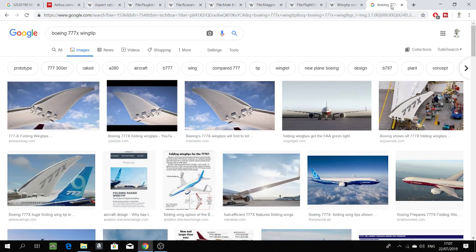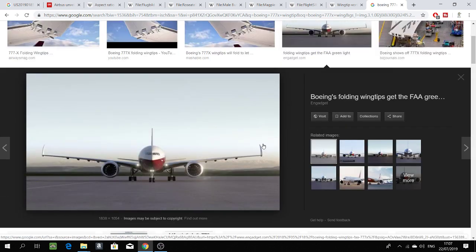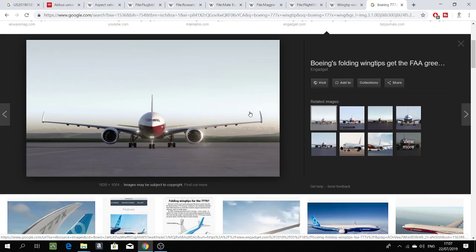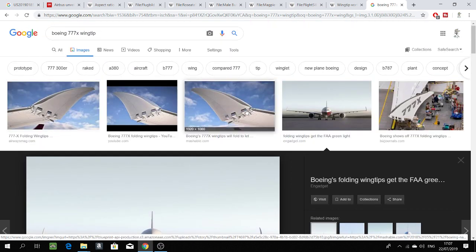The Boeing 777X has a folding wingtip. When the 777X flies, the wingtip is extended, giving it a very long aspect ratio so it can glide and save fuel. When it's on the ground at the gate, the wingtip folds back to save space. But Airbus has jumped ten steps ahead of Boeing in this regard.